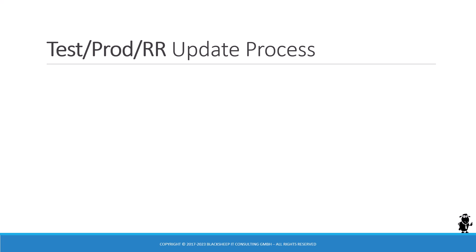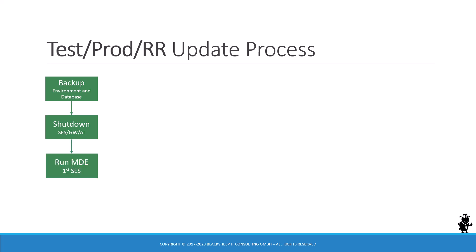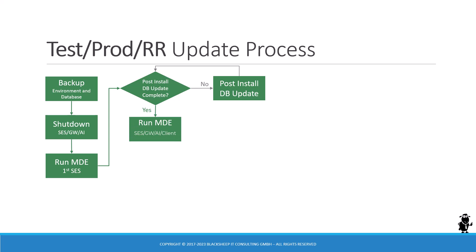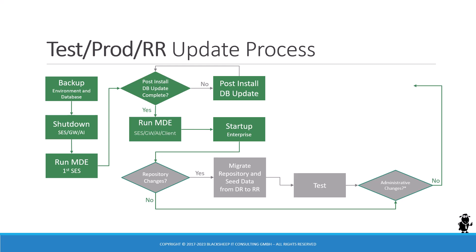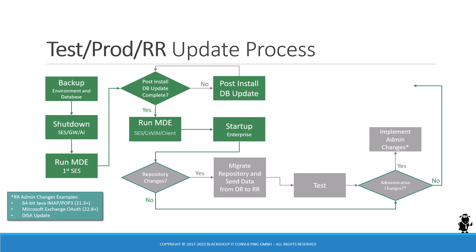For test, production, or RR environments: start with a backup, shut down the software, and run the Modular Deployment Engine in update mode on the first Siebel Server to get the post-install database update done. Then update any other instances of Siebel CRM in that environment and start it up. If there have been no repository changes and no administrative changes, you're done. If there were repository changes, fire up the migration application to migrate the repository, and don't forget the seed data changes from development to the RR environment — test thoroughly. Implement any administrative changes as required, and then the update of your test or production environment is complete.